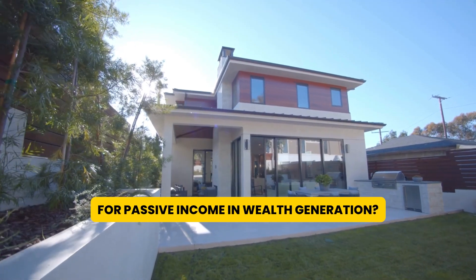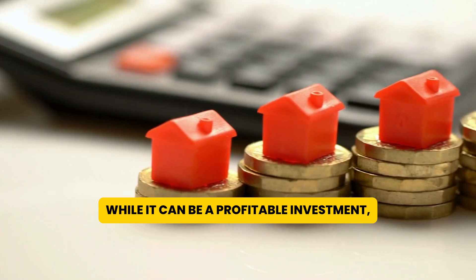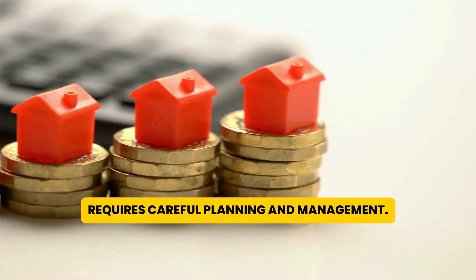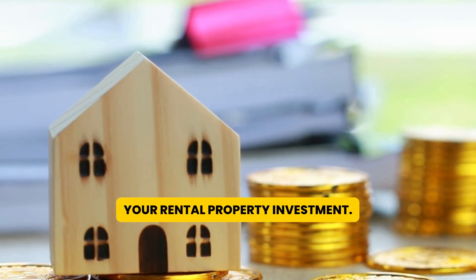Are you looking to invest in rental properties for passive income and wealth generation? While it can be a profitable investment, maximizing rental property profitability requires careful planning and management. Here are some strategies to help you make the most of your rental property investment.